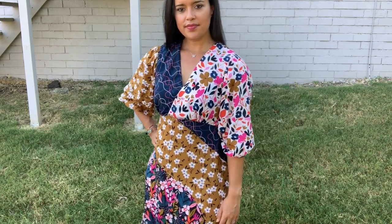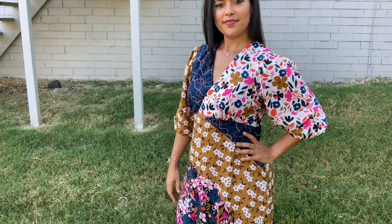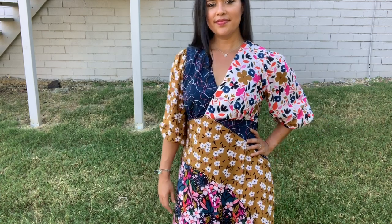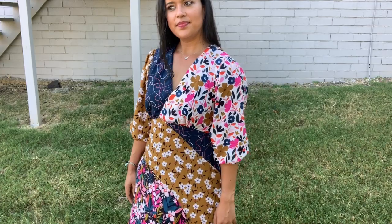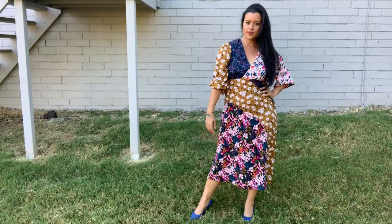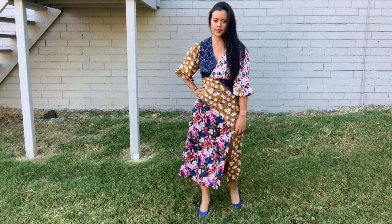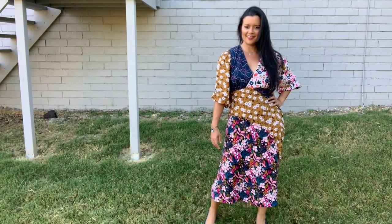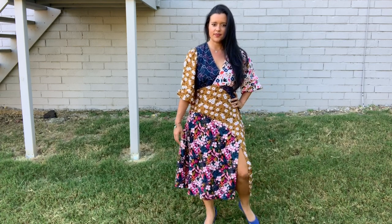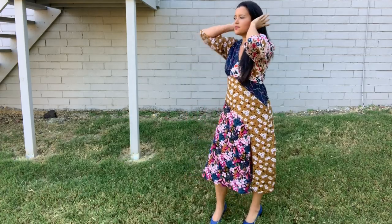Remember how the pattern description said there were no provisions for above-waist or hip adjustments? Well, I'm a pear shape, so I needed to cut a size 14 bust, 18 waist, and 22 hip in order for this dress to fit. I had to add my own waist and hip lines and graded out the side seams. The skirt is a little slimmer than you would think — I can usually make a straight size from my waist down, but not for this pattern. I had to grade out to accommodate my hips and the wearing ease. It was not difficult, but it was just time-consuming since there are so many pattern pieces.